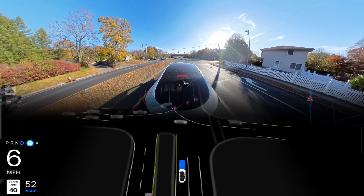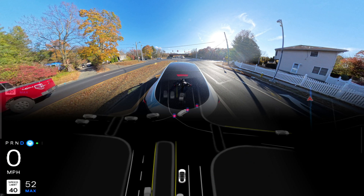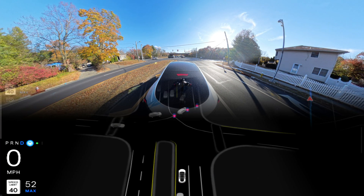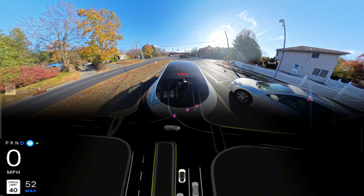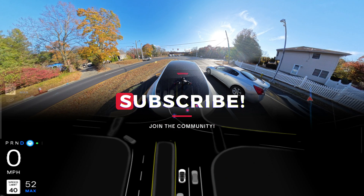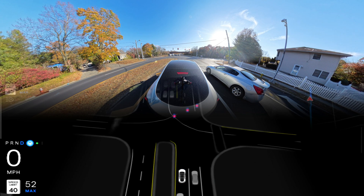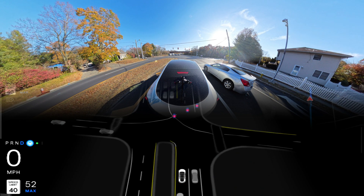We've stopped for this traffic light and when it changes to green we can move forward. Guys, I'm going to request you one more time — please hit that subscribe button because I love to film Tesla Full Self-Driving performance. I'm from New York, so please support me.